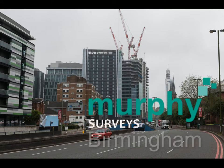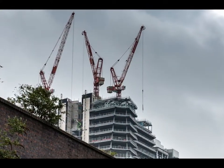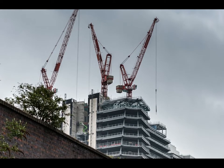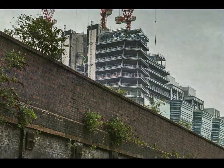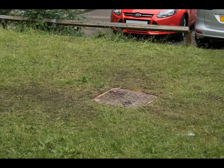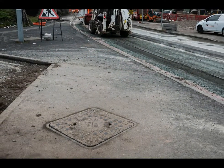Parts of Birmingham City Centre are currently undergoing major redevelopment. To assist with this redevelopment, Murphy's Surveys have been commissioned by St Joseph's property developers to carry out an underground survey of the main sewers and drains that lay beneath the site. Entry to the sewer was located in a grass verge and the exit was found 450 metres away in the middle of a construction site.